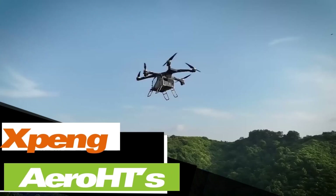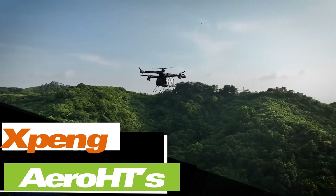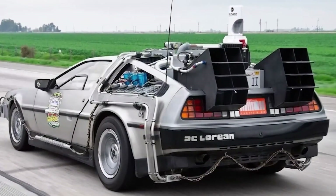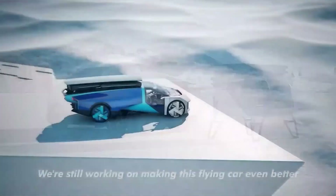Chinese company Xpeng has been a hot topic among flying car enthusiasts for a while. Initially they showcased prototypes reminiscent of the DeLorean from Back to the Future, and now they've started taking orders for this vehicle. With deliveries planned for 2026, meet Air Roads.